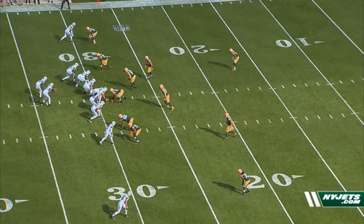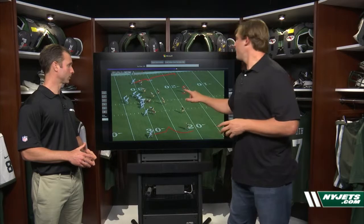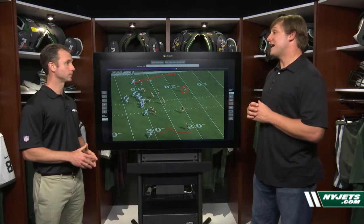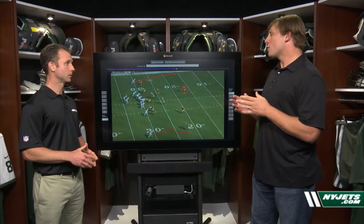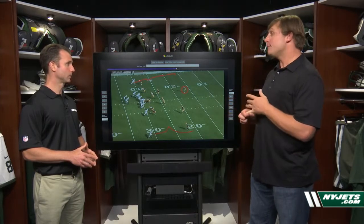They have what we call a slant-and-go pattern — the old sluggo. Some people call it a train because it's only one step. So Geno has to say in his mind: it's a pressure look, I probably am going to have a free safety defense here. I need to pick a side. A lot of times a quarterback will say, I like this side based upon the matchup or based upon the corner's technique.